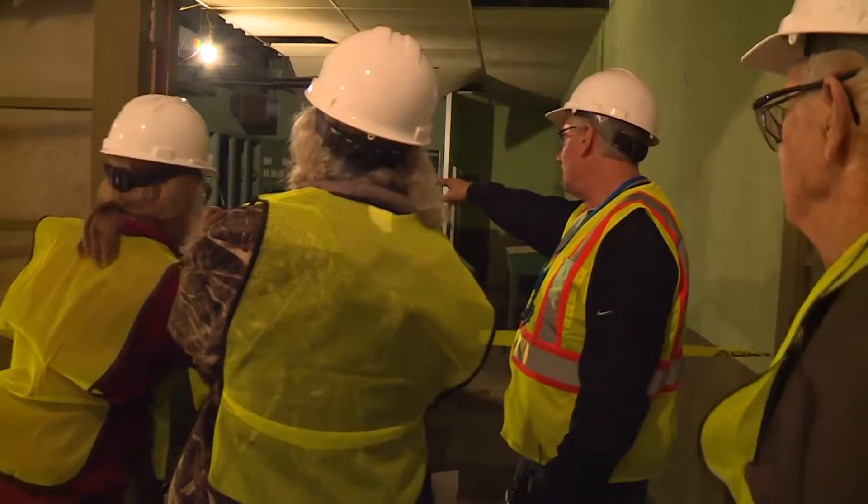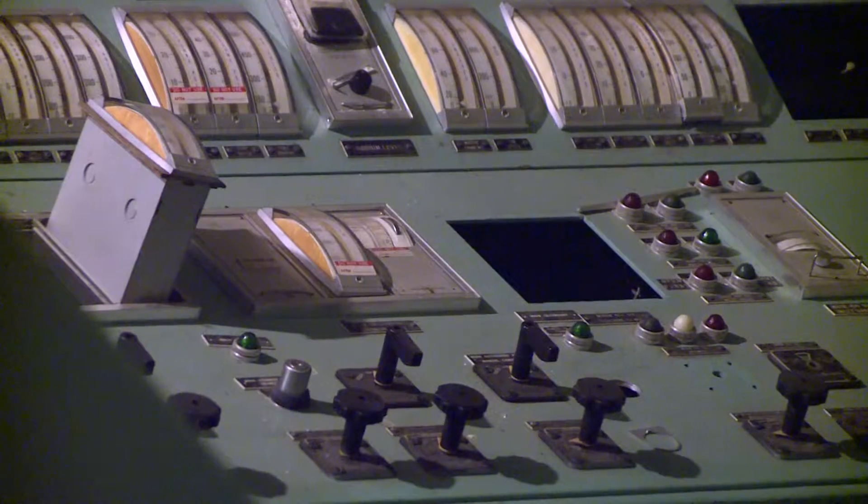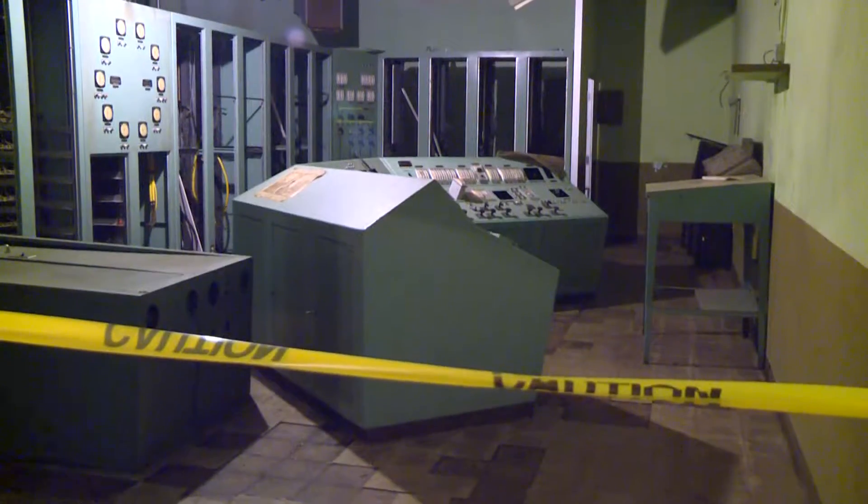Down the hallway of the operations building, the years of neglect are obvious. This is the control room — once bustling, it's been idle since 1972.